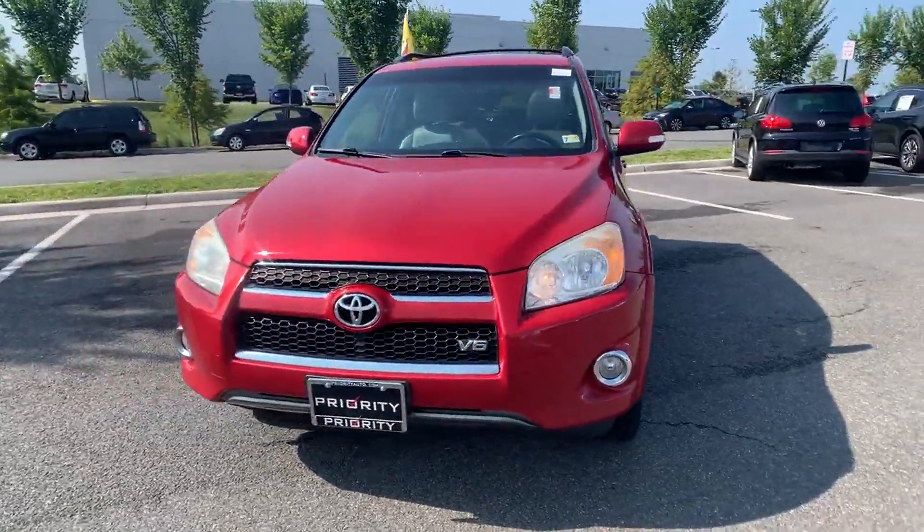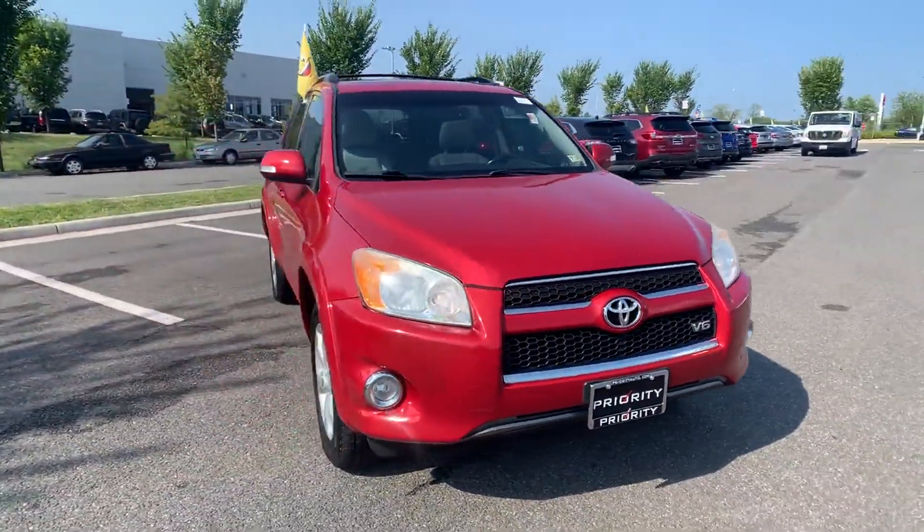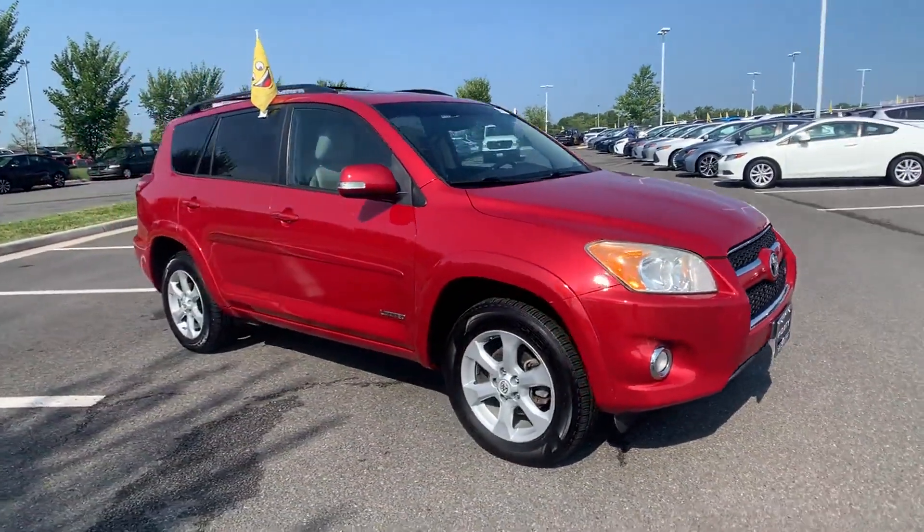2011 Toyota RAV4. This SUV offers space as well as power and performance.